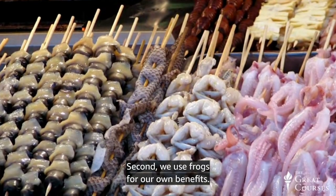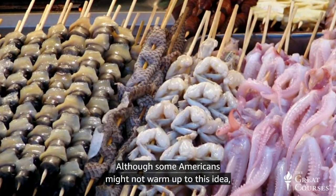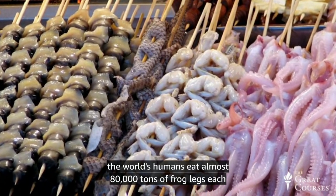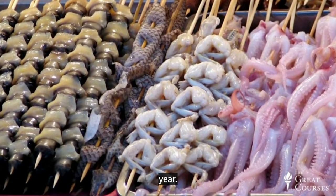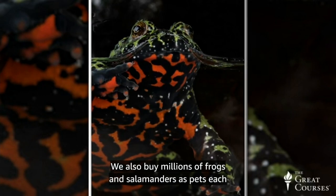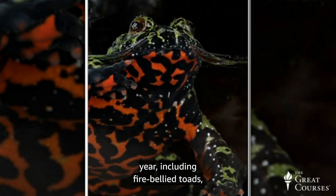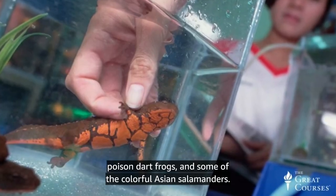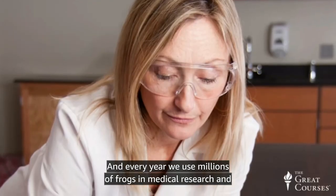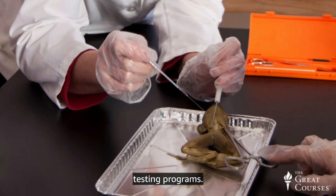Second, we use frogs for our own benefits. Although some Americans might not warm up to this idea, the world's humans eat almost 80,000 tons of frog legs each year. We also buy millions of frogs and salamanders as pets each year, including fire-bellied toads, poison dart frogs, and some of the colorful Asian salamanders. And each year, we use millions of frogs in medical research and testing programs.